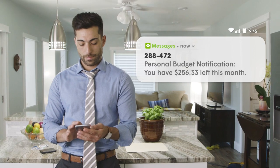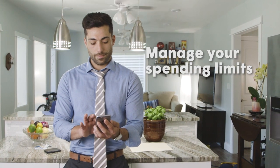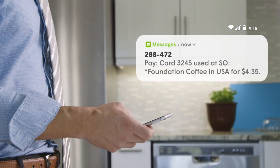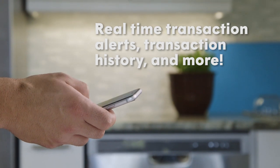Secure Lock Equip can also help you manage your spending. Use the app to set limits on withdrawals, purchases, and other transactions. And receive real-time transaction alerts, review your transaction history, and so much more.